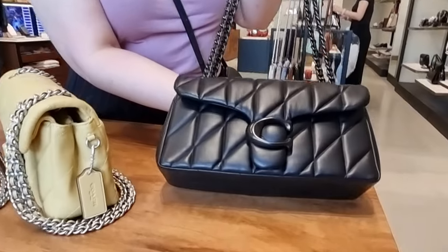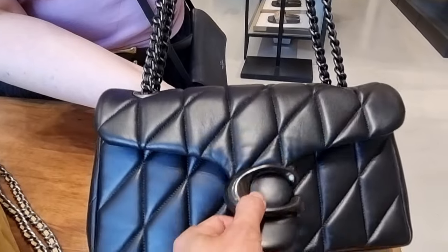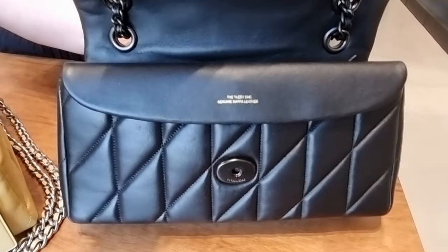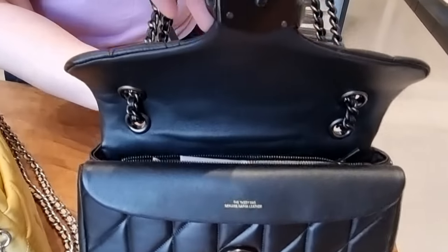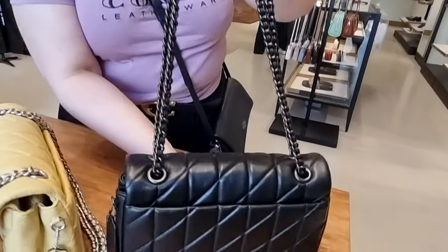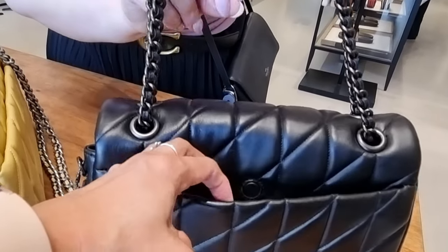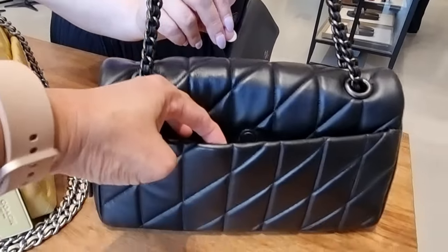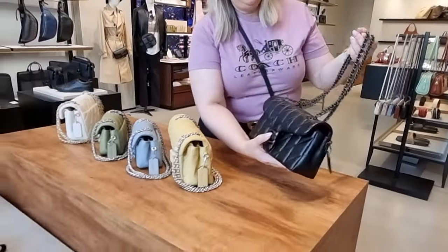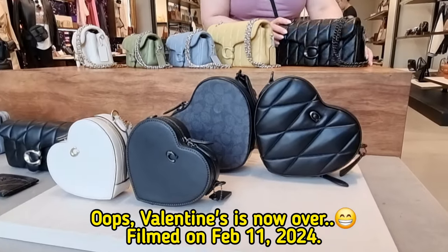Absolutely gorgeous. That's all in gunmetal hardware, so it's really subtle, discreet, and sophisticated. And then when we swing it around, we've got our little spot for our phone as well — can never forget that. It's magnetic. Magnetized, which is just beautiful. And then of course you've got this one here for Valentine's — it's coming up. Love it.